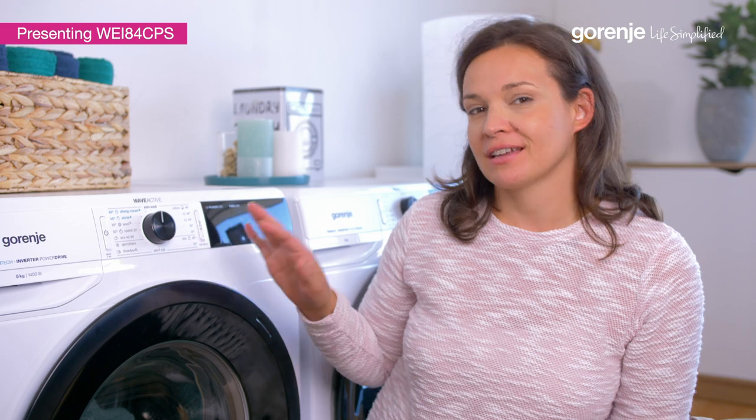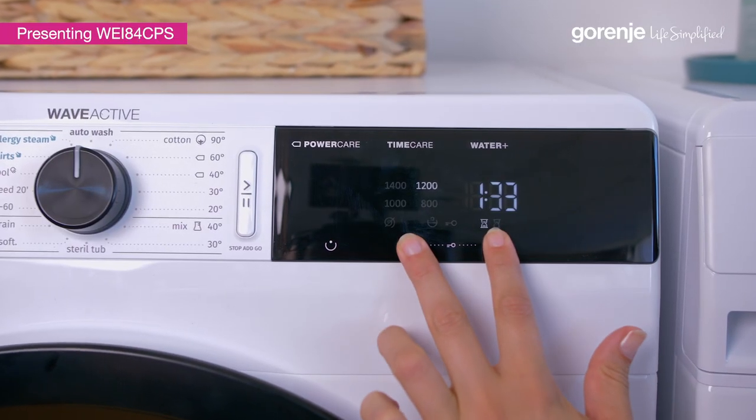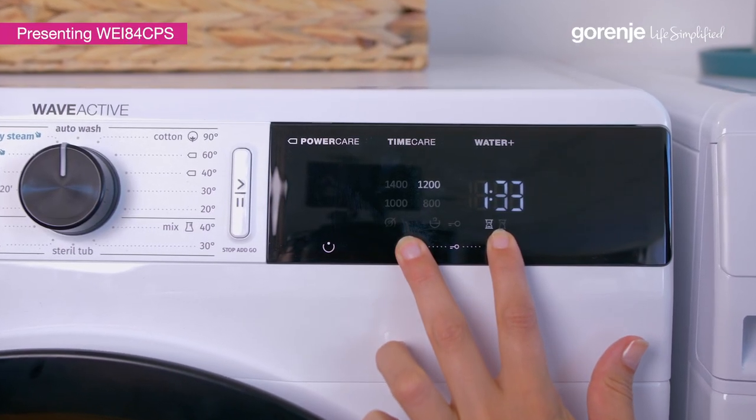If you have your own kids, then you know that these panels can be like magnets to them. Luckily there's a child lock function, so the control panel can be locked.